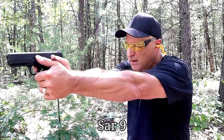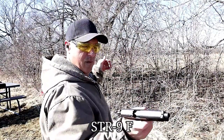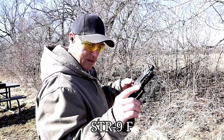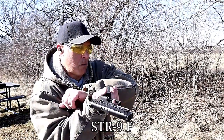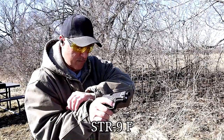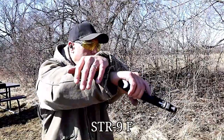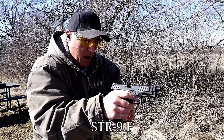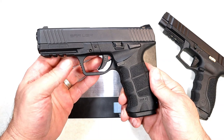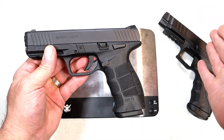The SAR 9 passed the limp wrist test. The STR 9F had a little issue — it did not chamber on one attempt. The SAR 9 did better on the limp wrist test, and part of that has to do with it being well broken in when I ran that test.